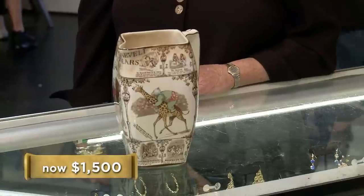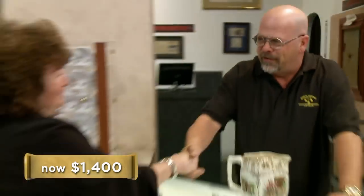Will you take $1,200 for it? No. What will you take for it? $1,500. Will you take $1,300 for it? How about $1,400? OK. You know what? You got a deal. Thank you. Come right over here and I'll write you up.